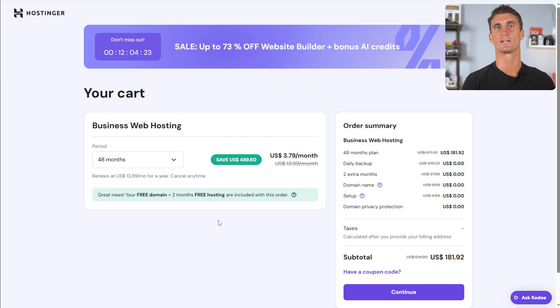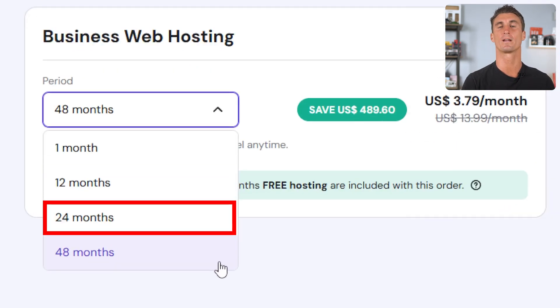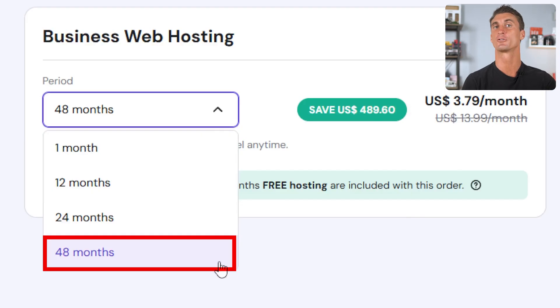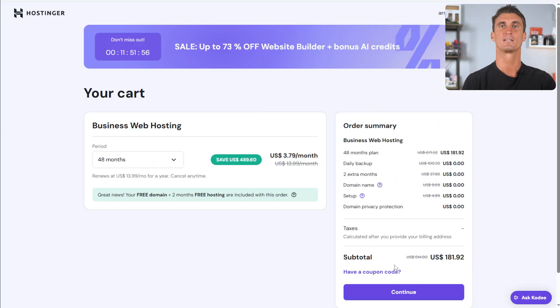Hostinger has four plans with different periods — one month, 12, 24, and 48 months. The trick here is to go for the 48-month subscription plan because it's a way better deal. If you split that across all the different months, the price is literally cheaper than a cup of coffee per month, saving you a lot of money.